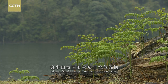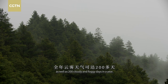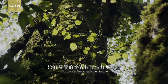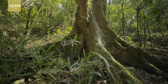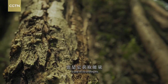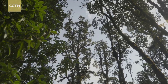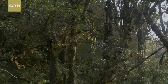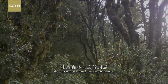Plenty of rainfall brings humid air to Ailao Mountains, as well as 200 cloudy and foggy days a year. The tetracentron stretches its foliage to absorb moisture from the mist. Shedding bark and growing it back is one of its strategies to gain energy for its vitality. It also reaches high to get sunshine before its peers. With the canopy at nearly 40 meters above ground, the tetracentron is one of the tallest trees in the forest.